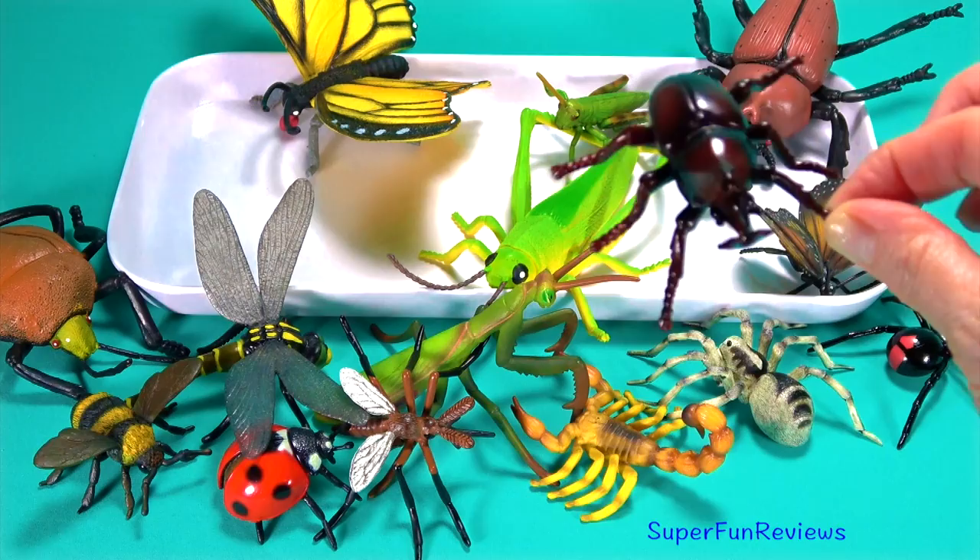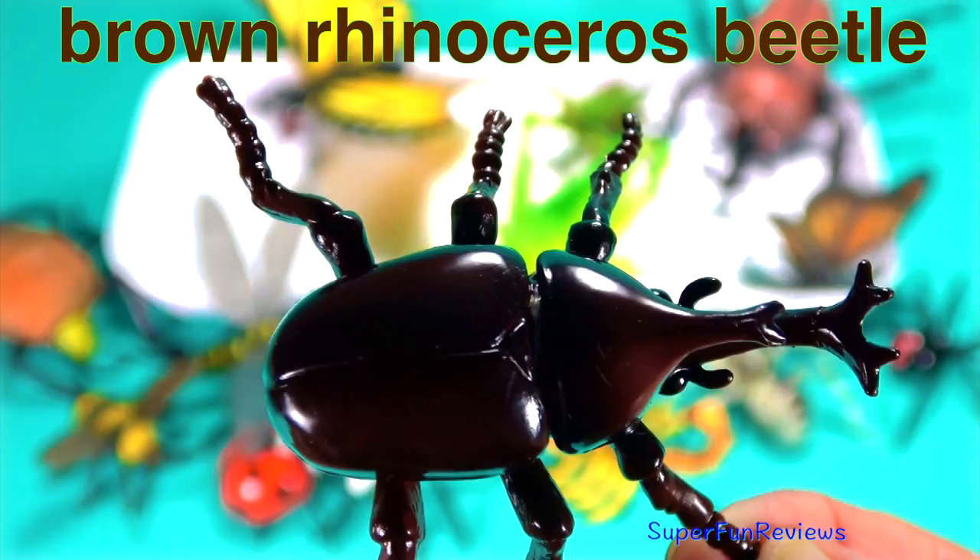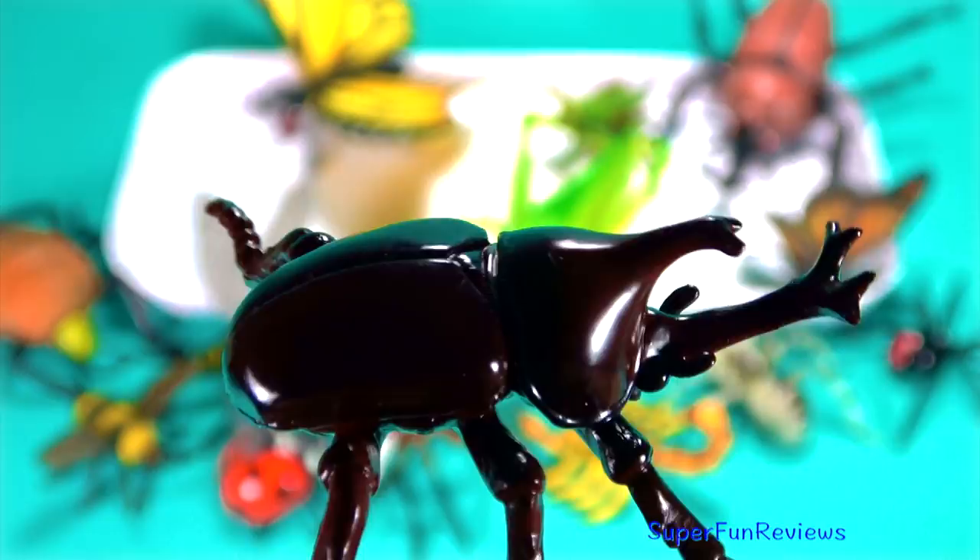Another rhinoceros beetle. Only the male rhino beetle has horns. They can make loud hissing squeaks by rubbing their wings on their abdomen to scare off predators. I think just looking at it would scare me. They are harmless though.